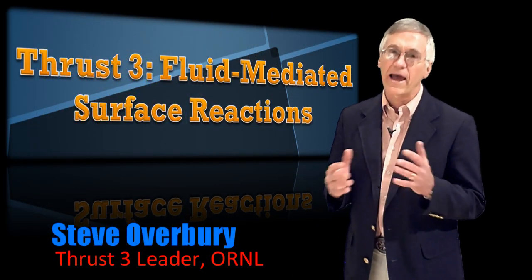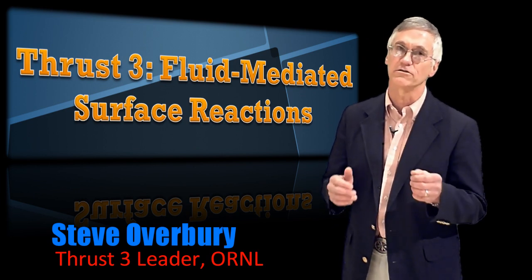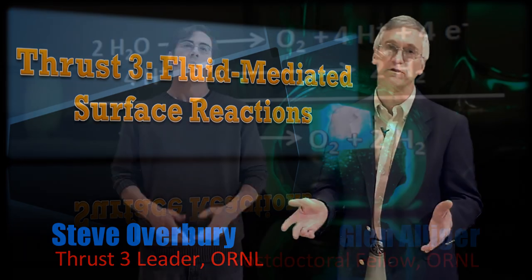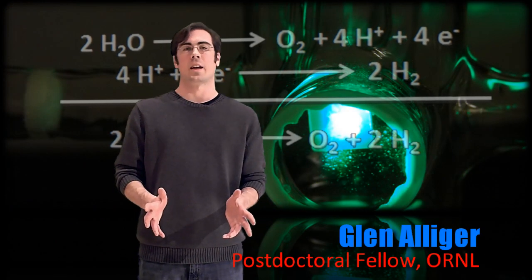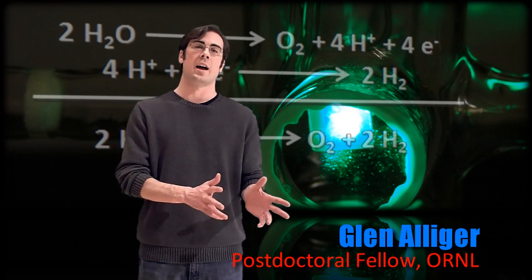We seek to understand how reactions occur in fluid-solid interfaces. Energy-relevant reactions such as oxygen or carbon dioxide reduction, or water splitting — we're using electrochemistry to help understand how photocatalytic oxygen formation takes place at the interface between titanium dioxide and water.